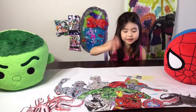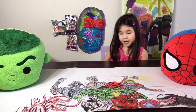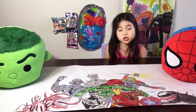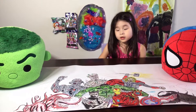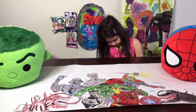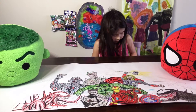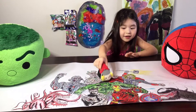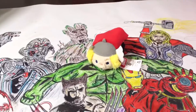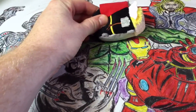Hey everyone, welcome back to Bella and Friends! Today we have Marvel Disney Tsum Tsums. Let's see what we got! First up is Thor — my mother's favorite. He looks pretty cool and he's got the hammer, all nicely stitched on and shiny.